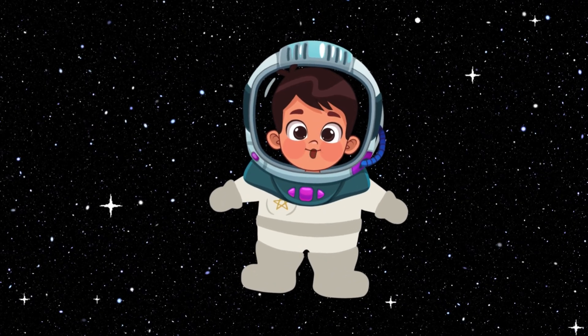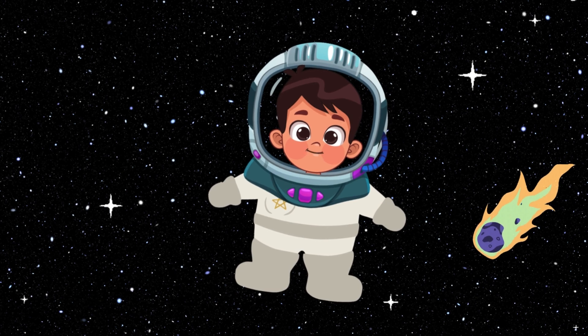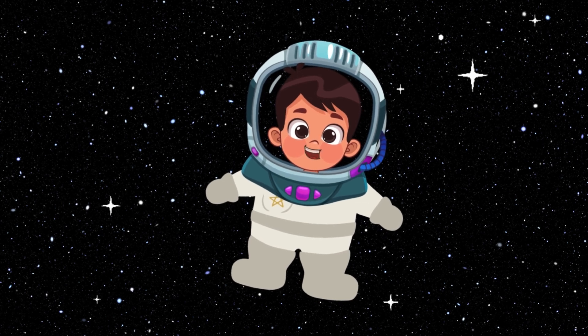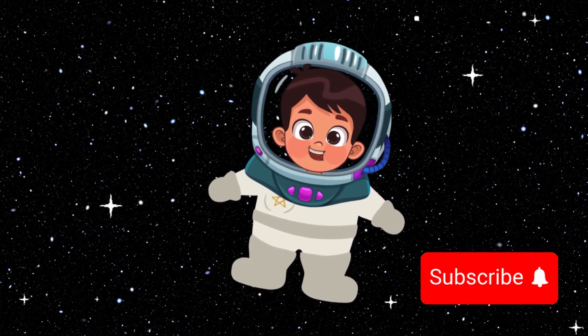We met all the planets, but our solar system has more cool things like dwarf planets, comets, and asteroids. Our solar system is full of wonders. Keep exploring and learning about the amazing universe we live in. Thanks for joining me on this incredible adventure, little explorers. Until next time, keep looking up at the stars.